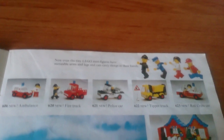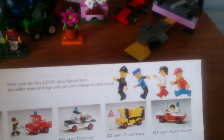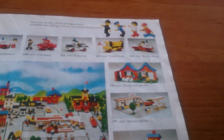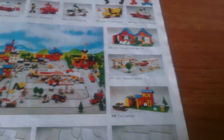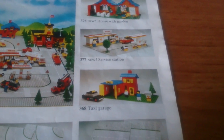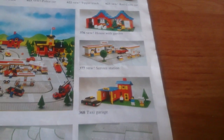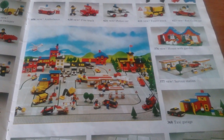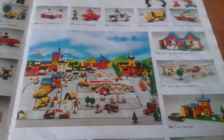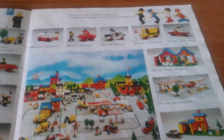Going a bit closer, there's a little piece at the top about the new minifigs — the print's probably a bit small to see on screen. There are a couple of buildings: the House with Garden and service station. Interestingly, there's also an older set that came out in 1976, one of the old stiff minifig sets — the taxi garage — still available, just to flesh things out. And there's a town scene with the new road plates, also using some older sets to fill it out.